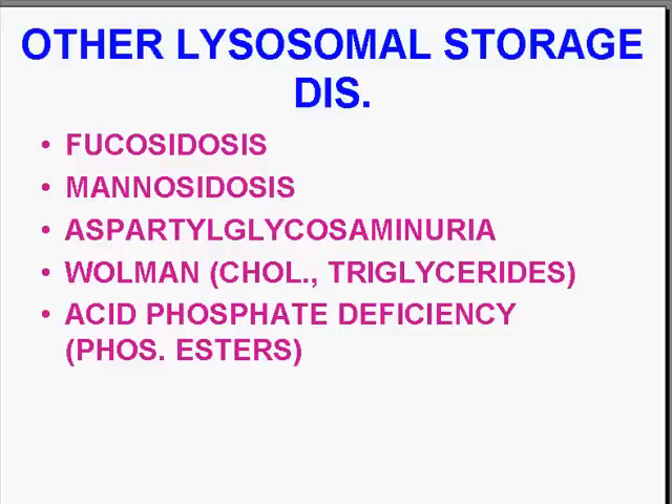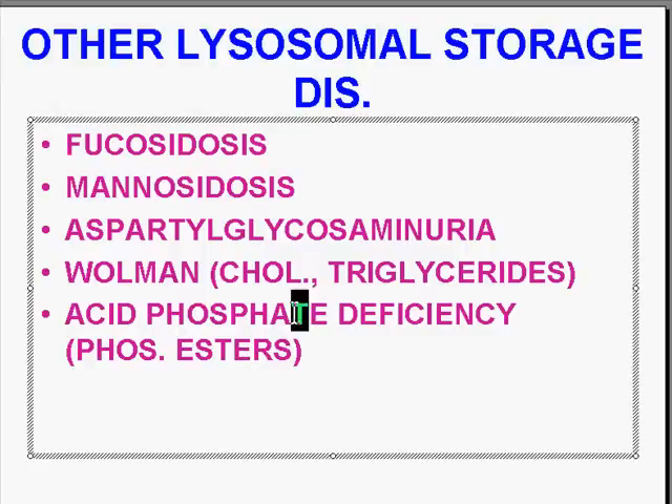There are many other lysosomal storage diseases — the fucosidoses, the mannosidoses, a disease called aspartylglycosaminuria, Wolman's disease which is a buildup of cholesterol and triglycerides, and an acid phosphatase deficiency in which you have buildup of phosphate esters. There's a little typo on the slide — it should be acid phosphatase deficiency, which we've now corrected.